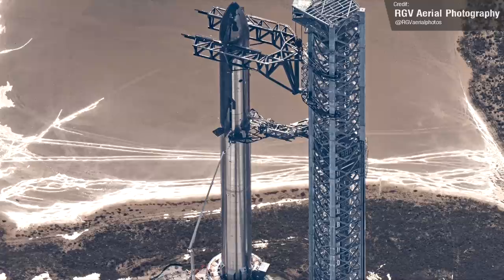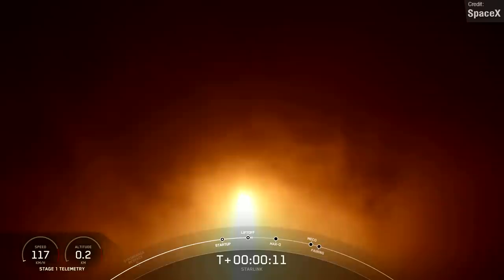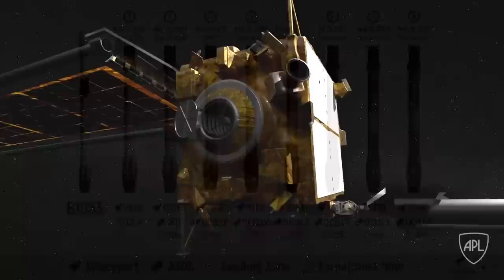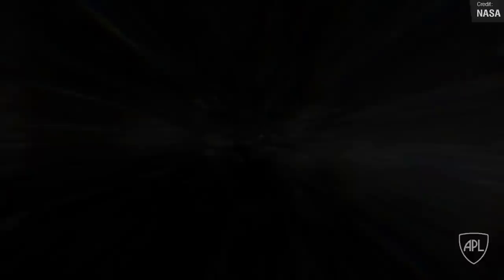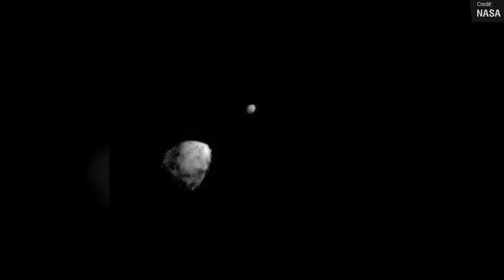SpaceX pulled off their 31st launch into Starlink Shell 4 on Friday last week, bringing them only about four launches away from completing one of the two biggest Starlink Phase 1 shells. The launch consisted of 53 satellites carried by a Falcon 9. This was the eighth launch for booster 1063, which had previously supported five other Starlink launches, the Sentinel-6 launch and the NASA DART mission — which completed its objectives when it smashed into asteroid Dimorphos, altering its orbit around parent asteroid Didymos as part of ongoing research into planetary defense, in case we ever face a potentially world-ending asteroid impact on Earth.